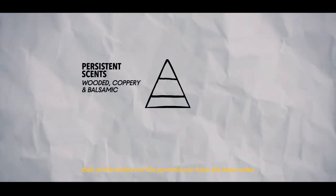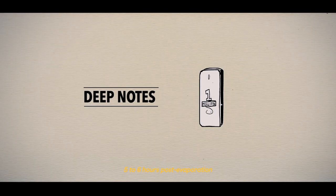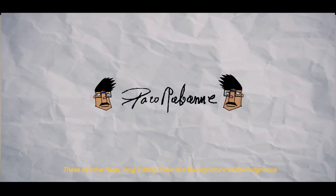Then at the bottom of the pyramid, you have the base notes, five to six hours strong post-evaporation. The deep notes, long-lasting — the very signature of the fragrance.